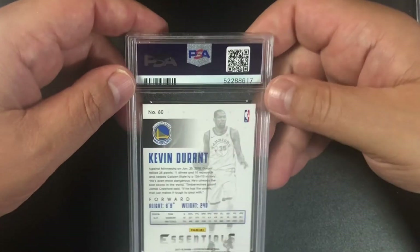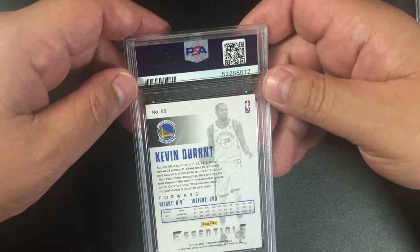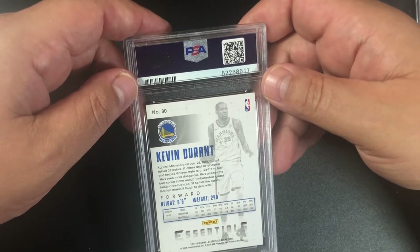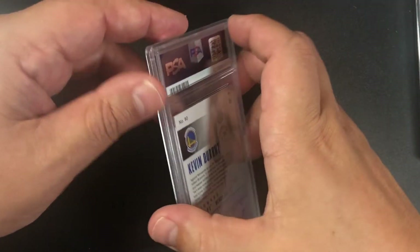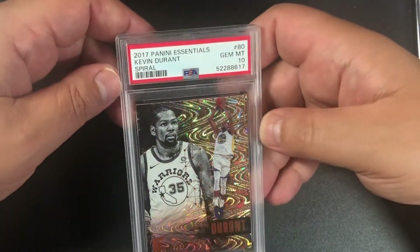This is a cool card — 2017-18 Panini Essentials Basketball Kevin Durant. It might be a spiral parallel, and it is — we got a 10! Someone's gonna love this card.